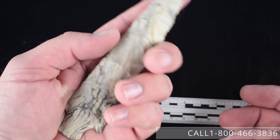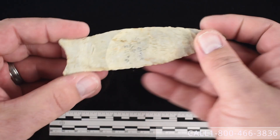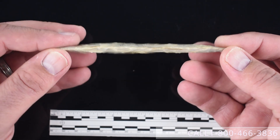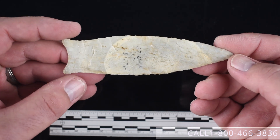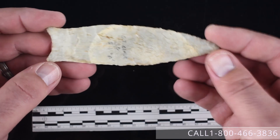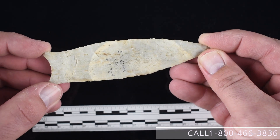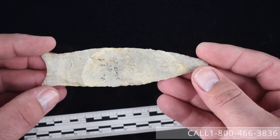Item twenty-one is a four and thirteen-sixteenths inch Pike County point from St. Clair County, Illinois. Very nice piece in a very fine oolitic or peloidol type chert — lots of small round fossils help make up this material. It's from St. Clair County, Illinois and is available for $3,000. It does have a nice plow strike there — just a well-made paleo piece.